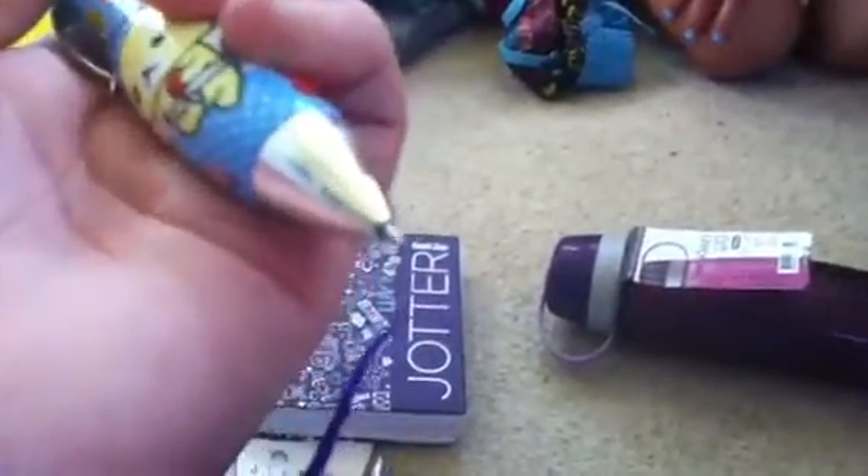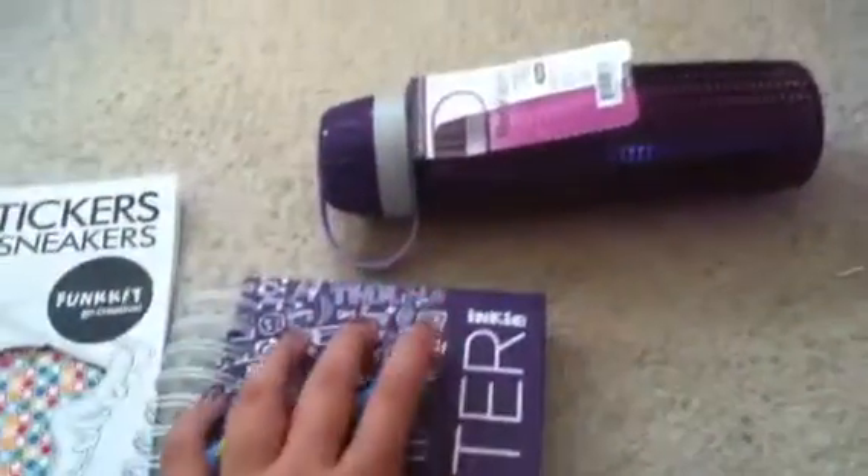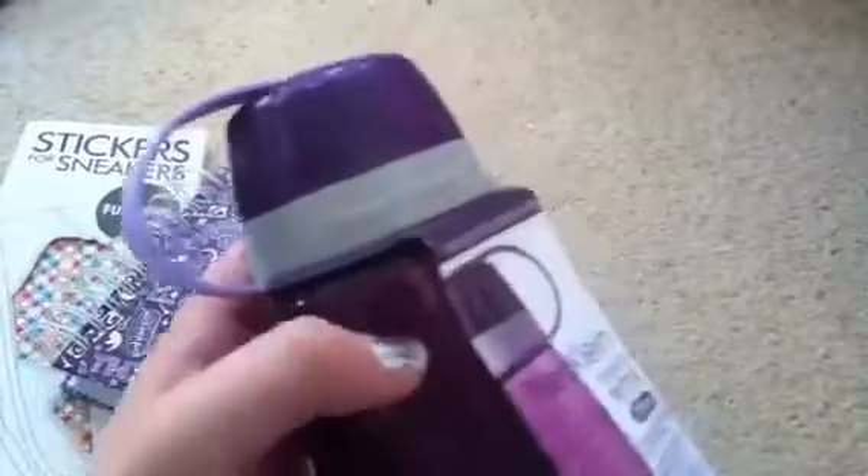You just twist it to get the pen out, and it's blue. I'll show you — just scribbling because I'm right-handed and I can't exactly write with my left hand. Then I also got this really cool drink bottle.